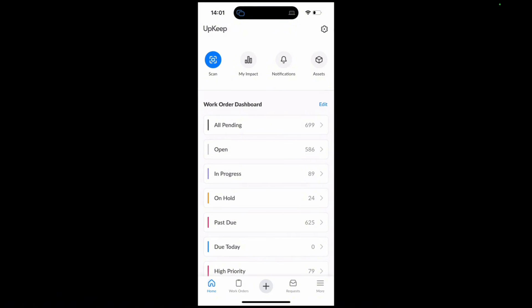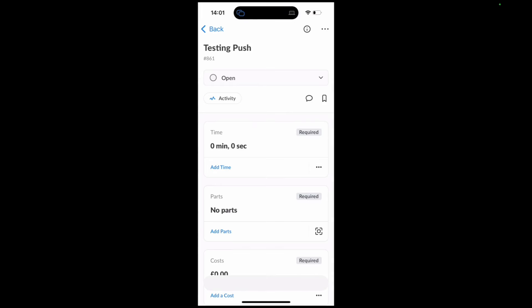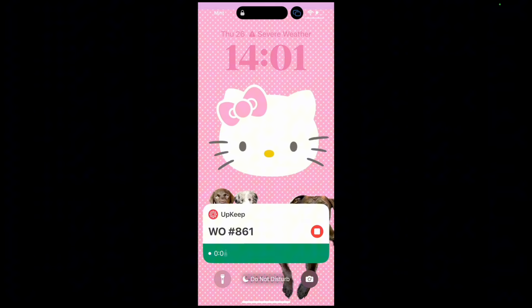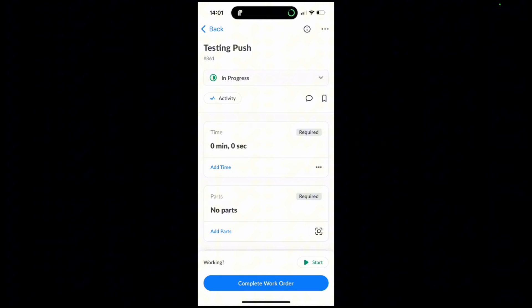The last feature I'm going to show you today is our dynamic island timer improvements. I'm going to go into a work order and start it. Now I'm working — let's say I turn off my phone, and when I turn it back on I have the stop button directly in the dynamic island notification. I hit stop, and now my work order is stopped. If I go into my work order, you can see that the timer has stopped, and I was able to do that directly from my push notification without needing to enter the app.